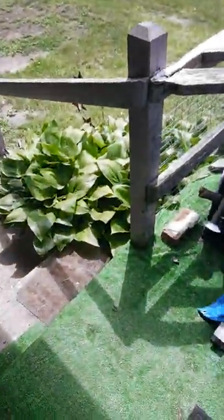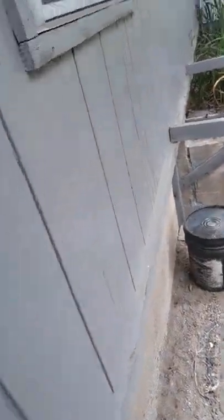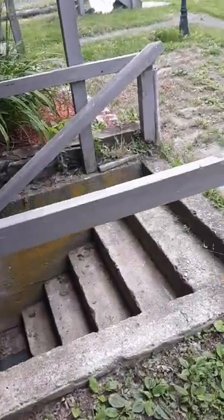Here we go. I'm just going to stop and show you something really quick. My little garden — my dad's little garden actually. It's really nice, it's really beautiful. You'll like it.